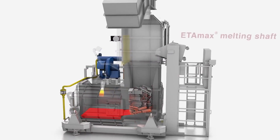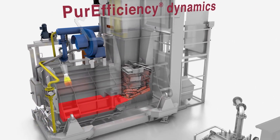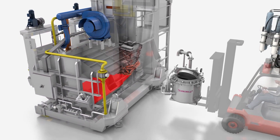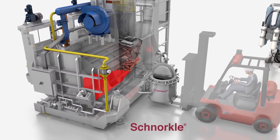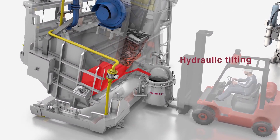Strico Melter features proprietary Etimac shaft melting, pure efficiency fluid dynamics, hydraulic tilt or quick tap out design, and much more. The optional snorkel hydraulic filling device is designed for customers requiring a closed aluminum transport and delivery.